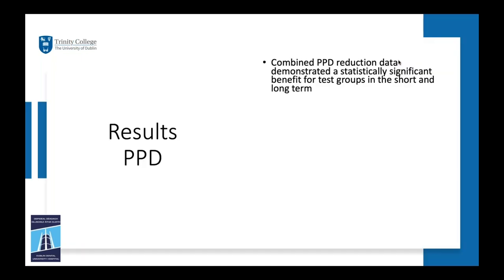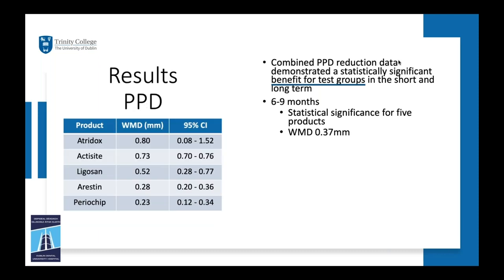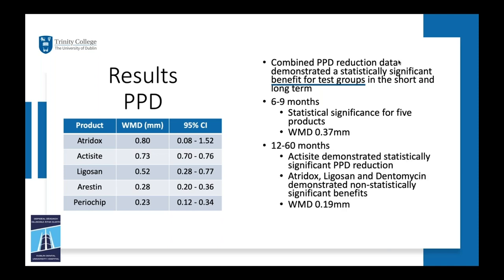Looking at the meta-analysis results for probing pocket depth reduction, the combined data demonstrated a statistically significant benefit for test groups in both the short and long term. Short term, five products showed statistical significance: Atridox, Actisite, Ligosan, Arestin, and PerioChip, with an overall weighted mean difference just under 0.4mm. Longer term (12–61 months), Actisite demonstrated statistical significance; Atridox, Ligosan, and Dentomycin showed benefits but were not statistically significant, with an overall weighted mean difference just under 0.2mm. Although statistically significant in some cases, the actual clinical relevance could be considered quite slight.